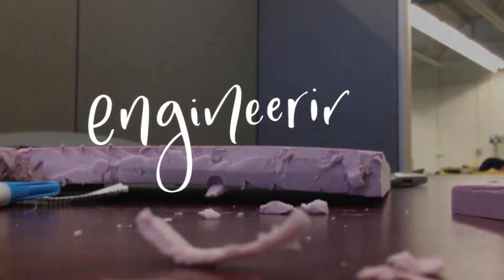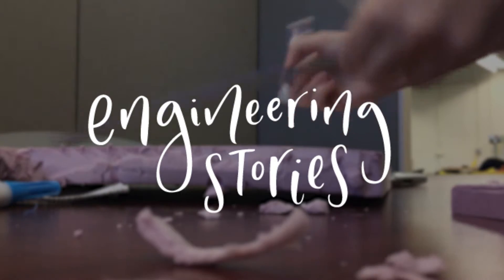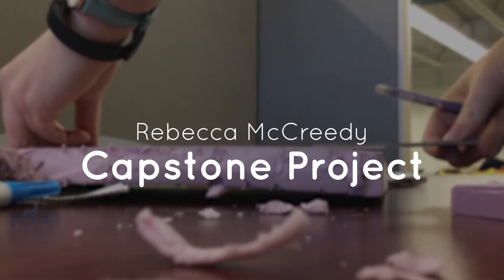Hey everyone, I'm Rebecca and today I'm going to be talking to you about Capstone. Capstone is a fourth year design project that every engineering department has to do. It looks a little bit different for each department, but for mechanical it looks like a design project where you work with a client and develop some kind of prototype based on what that client wants.